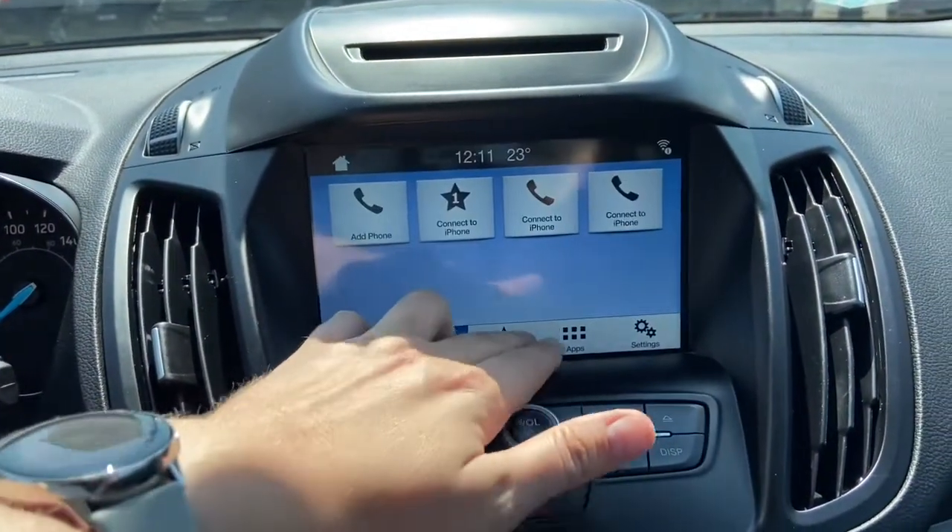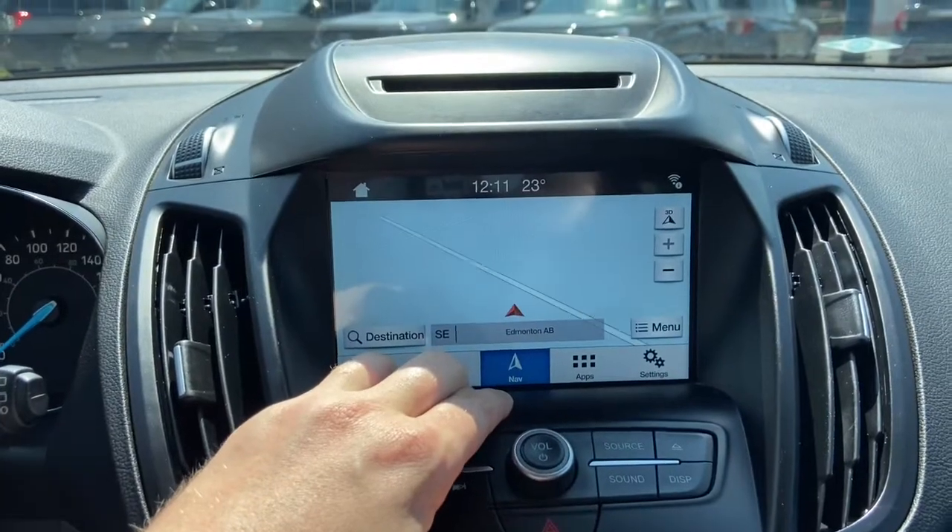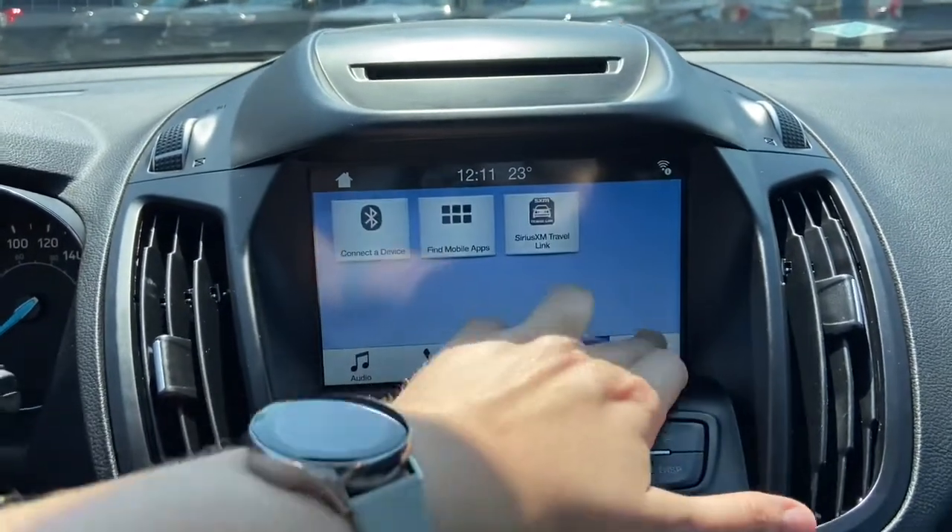To the right from there you have your phone connection, navigation, applications, and settings.